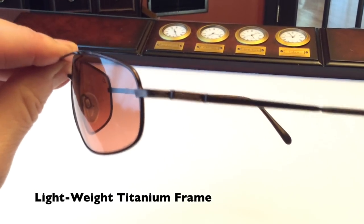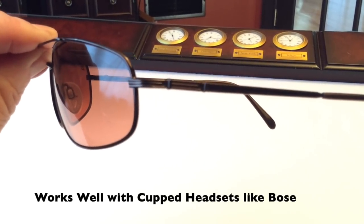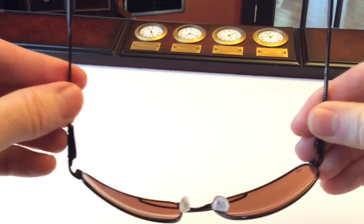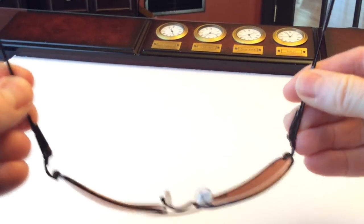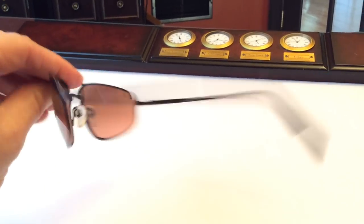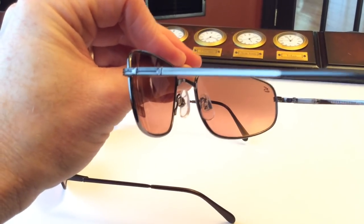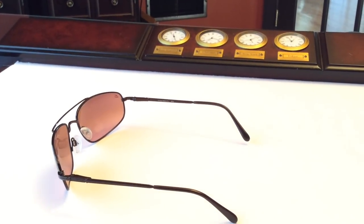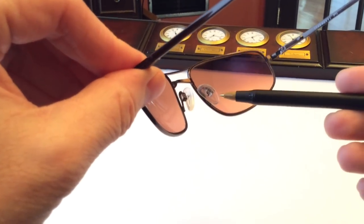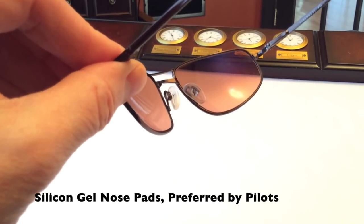Looking at the frames, these are titanium wire frames, which is great if you have cupped headsets like the Bose or the David Clarks. They have spring hinges, which makes for a much better fit on your face. They also have metal thermoplastic nose pads — you can see here are the original ones. I allow customers the option to upgrade to silicone gel pads, which are also very comfortable but provide a little better grip on your nose when you're hot or sweaty.